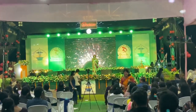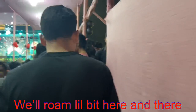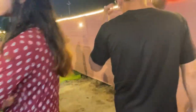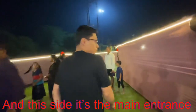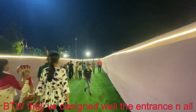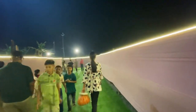Here's the handsome guy Sami — like and share! We'll roam a little bit here. This side is the main entrance. By the way, they have designed the entrance, all the stairs and everything very well.